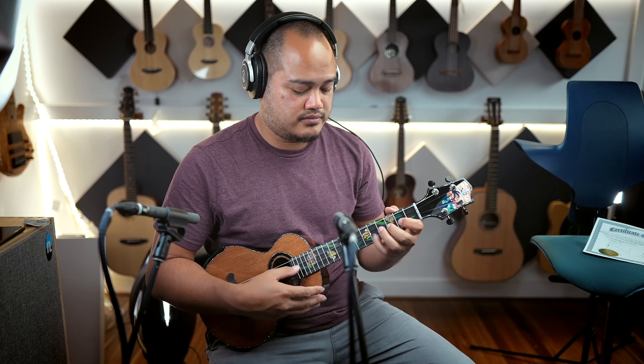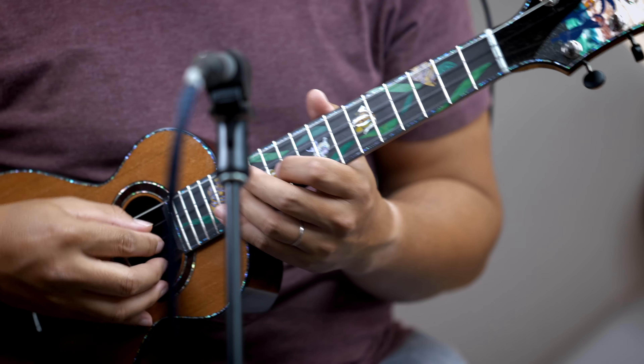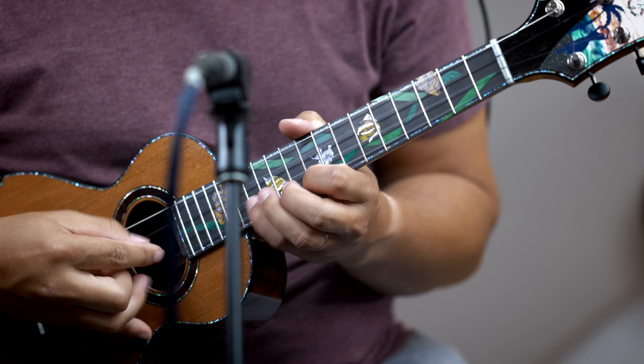Oh yeah, it's really funky for rap and when you play all the way up it's pretty much the same volume — you don't lose any sound or tone.